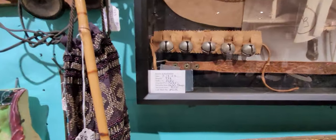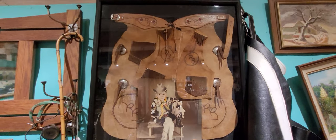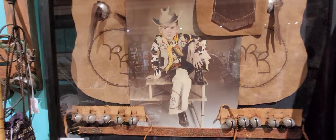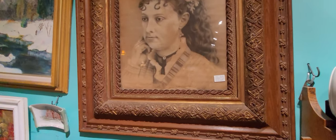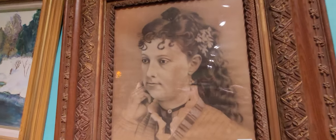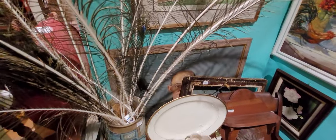A cool one — I guess somebody just framed it; I thought it might have been like a star or something. Are you guys on a mission? Are you looking for something specific? Do you want me to get you a basket? That'd be great, thank you.